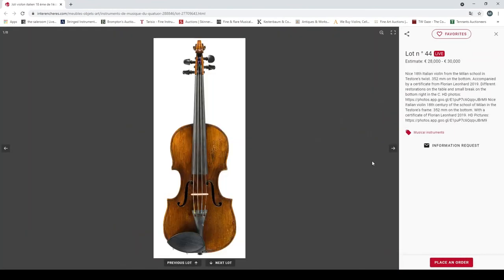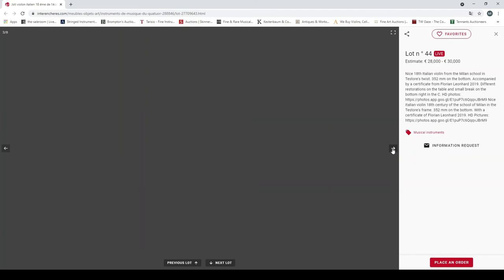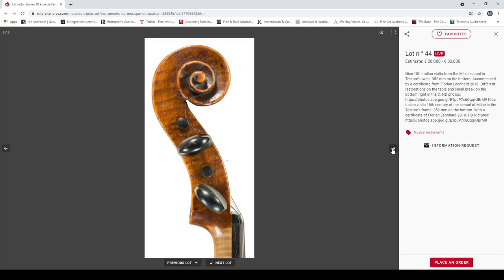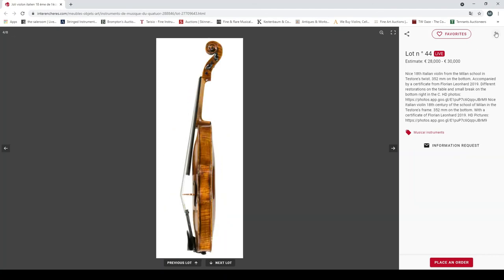A nice 18th century Italian violin from the Milan school in the Testore tradition, 352mm back, accompanied by a certificate from Florian Leonhard 2019. Different restorations on the table and small break on the bottom right C-bout. Looks interesting — 28,000 to 30,000 euros.